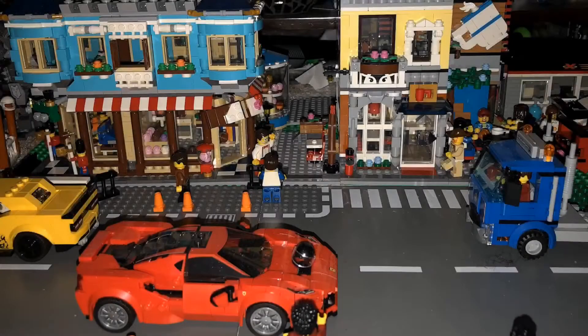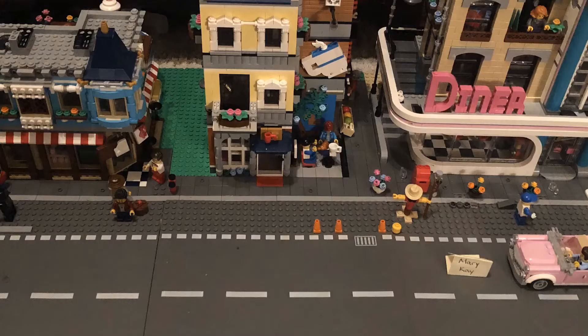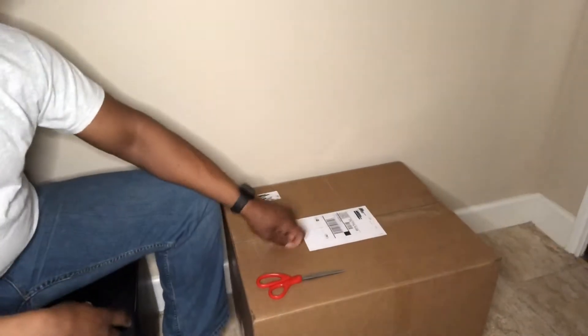Hey, how's it going? Welcome to Get the Brick. On today's episode we have an unboxing — what's in the box? I don't know. This is another birthday surprise. Without further ado, let's get into it. All right, scissors.